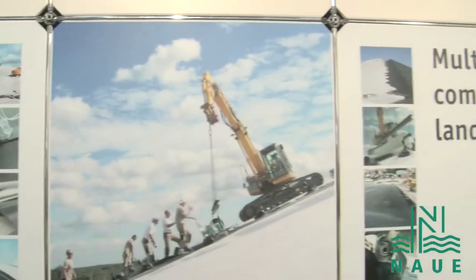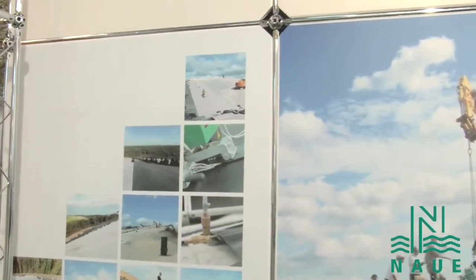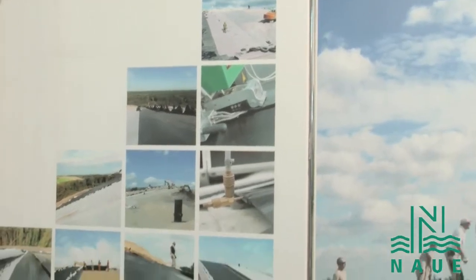And on the small pictures, you see how the installation is done, like welding of geomembranes or, for example, the testing of a weld, so that you have high-quality installation. And you can be sure that not only the products, but also the installation is done in the right way.